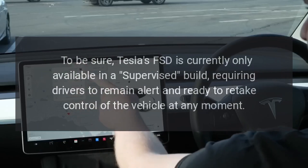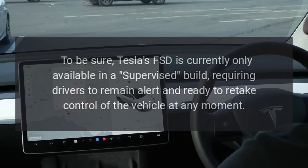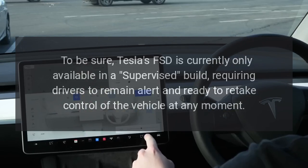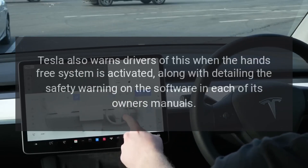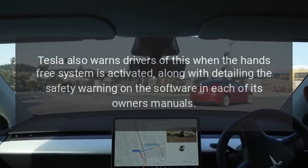To be sure, Tesla's FSD is currently only available in a supervised build, requiring drivers to remain alert and ready to retake control of the vehicle at any moment. Tesla also warns drivers of this when the hands-free system is activated, along with detailing the safety warning in each of its owner's manuals.